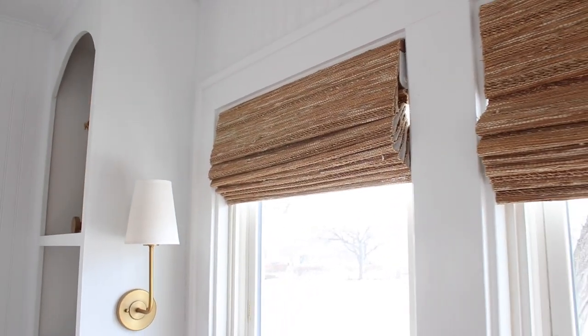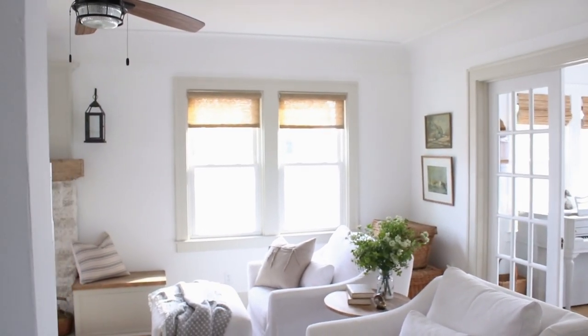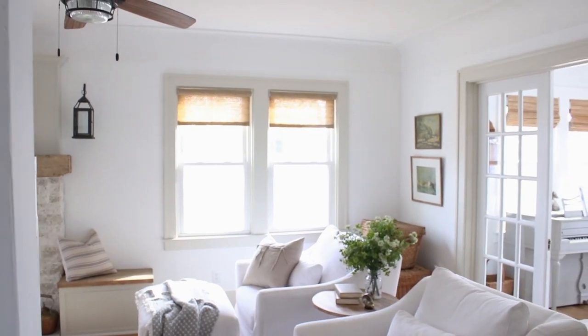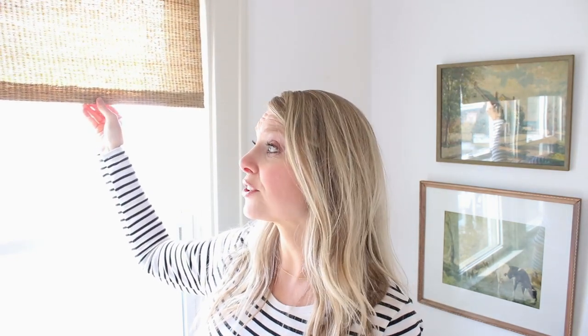Another pro is that they have held up really great. We've had them for five years and we roll these things up and down every single day. Even when we had curtains, we would still pull them down every night and pop them up every morning. After five years they still look really good and are in great shape. On the edges I've noticed maybe a little bit of fraying — there's like a string that's come loose — but really that's very minimal for five years.